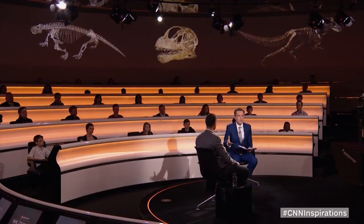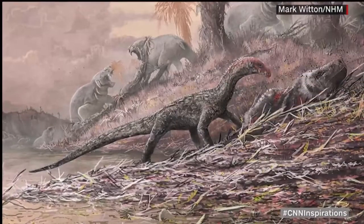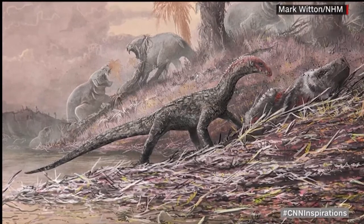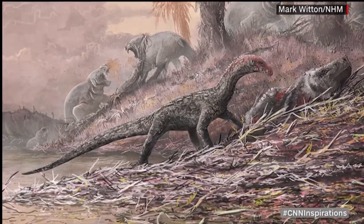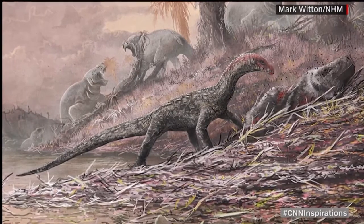Some other recent discoveries your colleagues have made — one of these is a thing called Teliocrata. This was an early relative of crocodiles and dinosaurs. It lived actually before dinosaurs appeared, roughly about 240 million years ago. It would have looked a little bit like a Komodo dragon, not necessarily a crocodile or a dinosaur, but it has features of both crocs and dinosaurs. So it's a sort of link between the two. And these new species are being discovered all the time — prehistoric meaning much more than just dinosaurs.